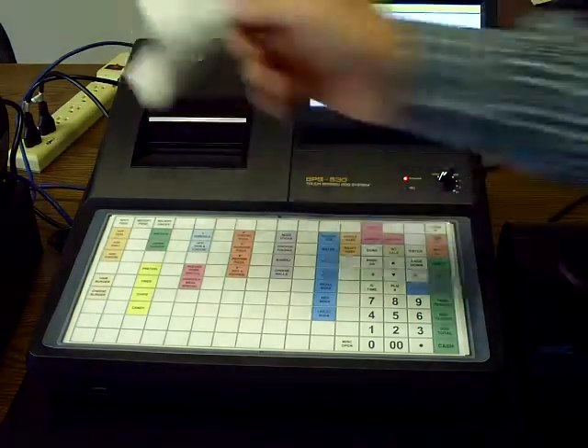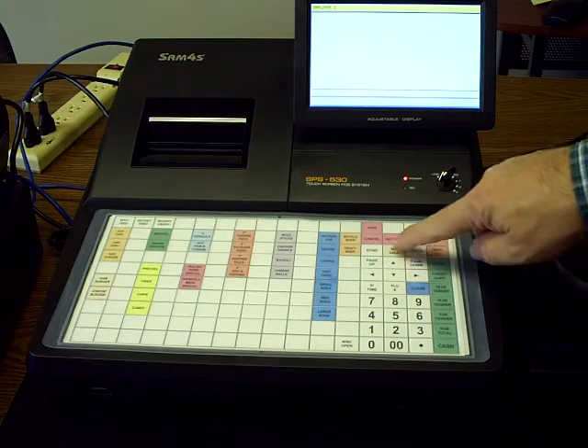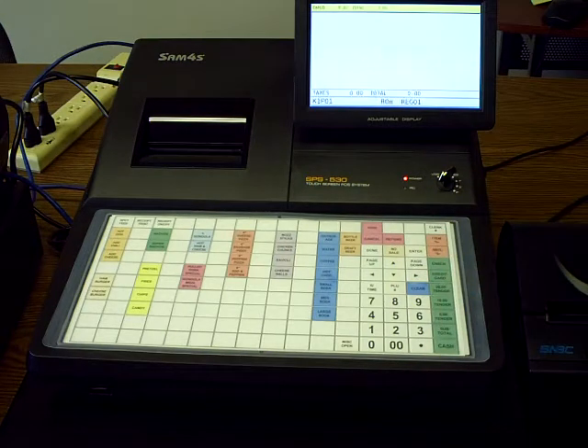Now we're going to go over the register operations. The most basic function is your no-sale. Your no-sale button is right here — just press it and that will pop your drawer open.